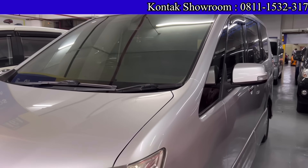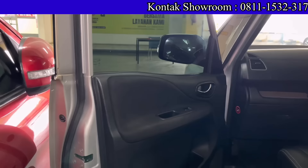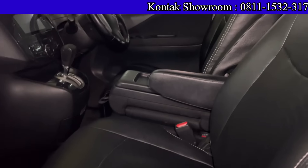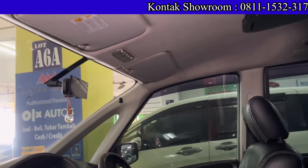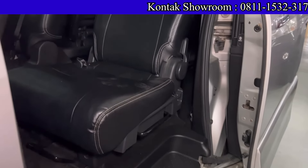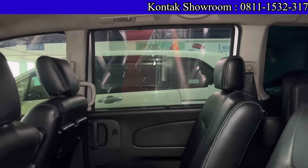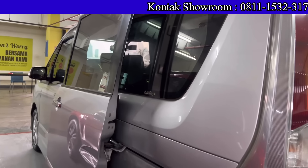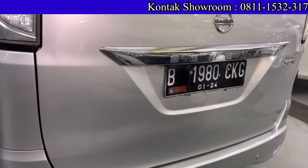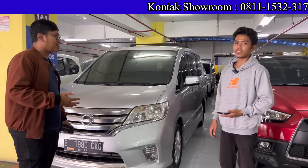Kita mulai dari Nissan Serena. Tahun 2013 tipe HWS, mesin 2000 cc, transmisi Matic. Mobil lega, kilometernya 90 ribuan — asli semua. Harganya 160 juta bawa pulang. Kalau kredit, DP 10 juta dengan angsuran 4 juta 600 selama 4 tahun. Pajaknya hidup sampai Januari 2023, kisaran pajak 4 jutaan per tahun.